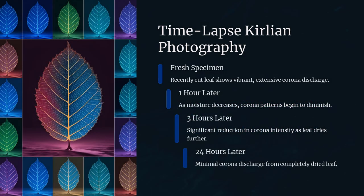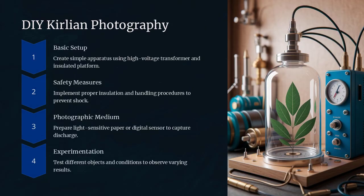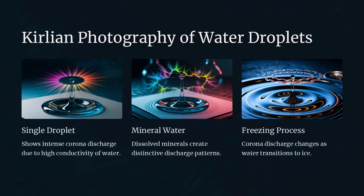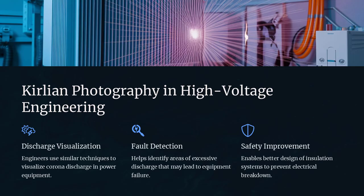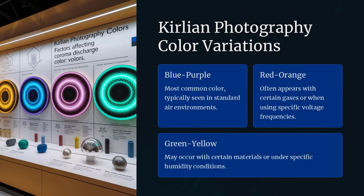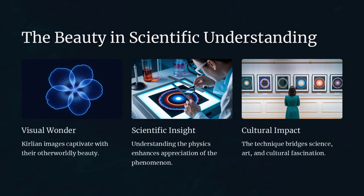In summary, Kirlian photography is an excellent tool for visualizing the effects of high-voltage electrical discharges and is widely used to study corona effects. While the images it produces are visually captivating and have sparked much interest and even speculation about mystical auras, they are explained by well-known scientific principles. It's a clear example of how a technique can be both scientifically valuable and culturally intriguing, even when its more fantastical interpretations lack empirical support.